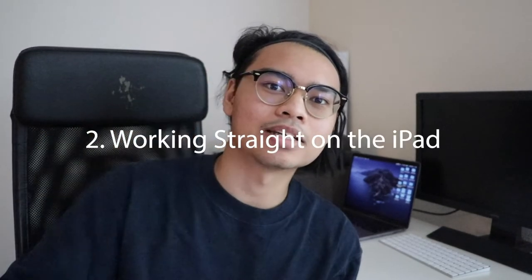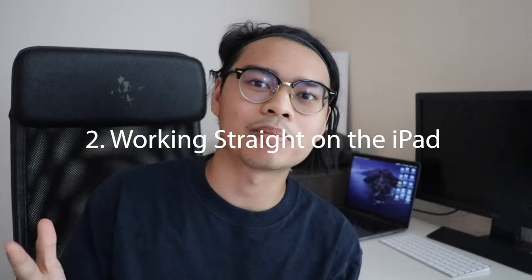Number two is it allows me to do work straight on my iPad. This is important because it makes things a lot more convenient. I never lose or misplace my paper anymore, and whenever I need to look up or do a worksheet, it's always in one spot wherever I go.